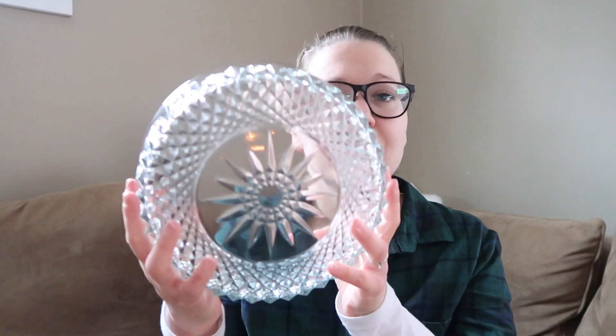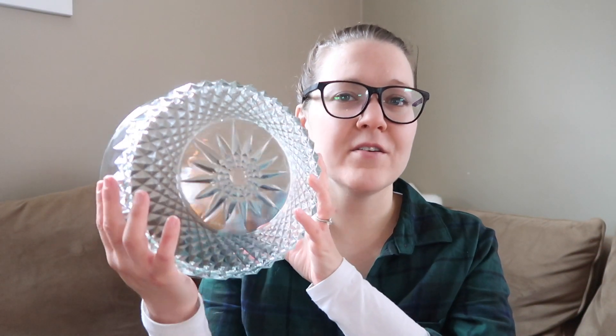I found a couple more bowls for holiday serving. One has a pretty cut glass pattern almost like a sun on the inside — $2.99 and half off. The other bowl has a really pretty wavy design — also $2.99 and half off.